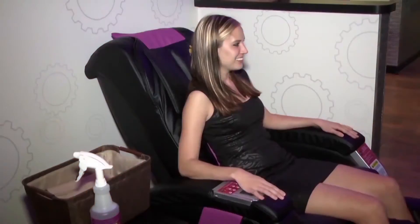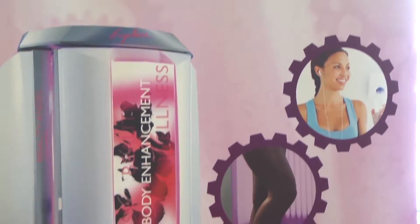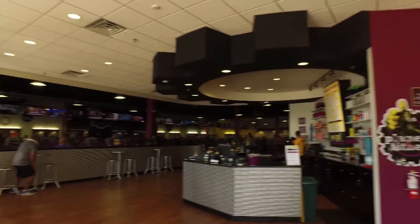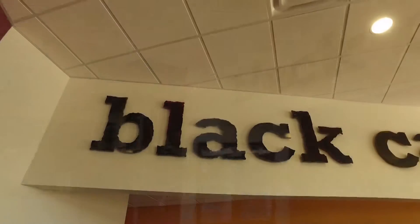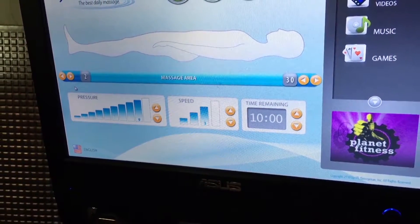Now that's part of the Black Card Spa, right? Correct. So the Black Card membership also includes our total body enhancement, which is a tightening and toning machine that we have. We also have our massage beds, massage chairs, and Planet Fitness has over a thousand locations nationwide, so with that membership you would be able to go to any one of them for free.